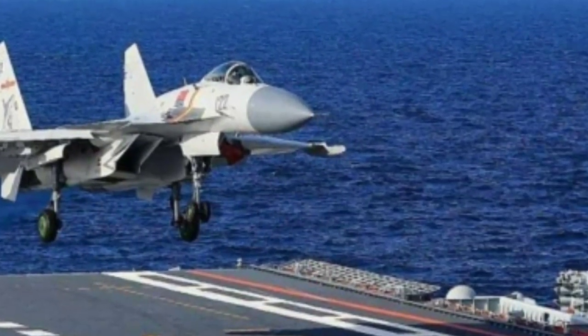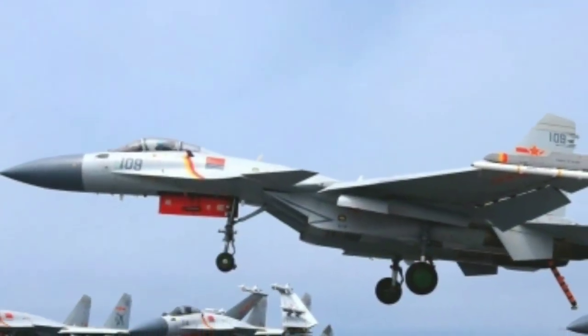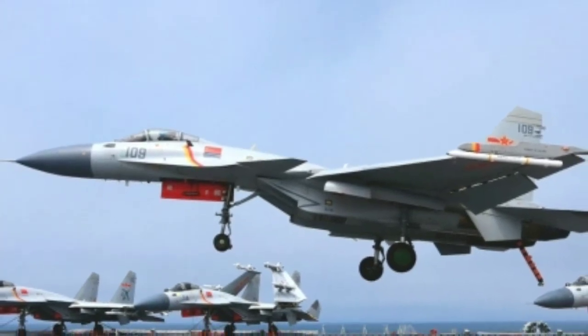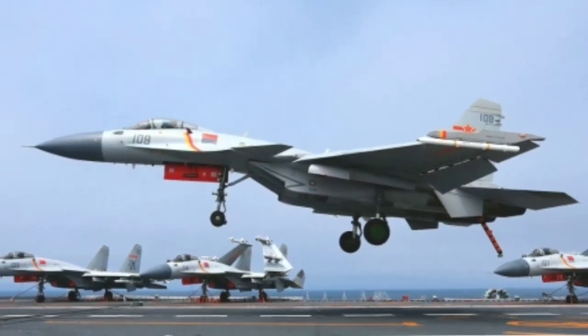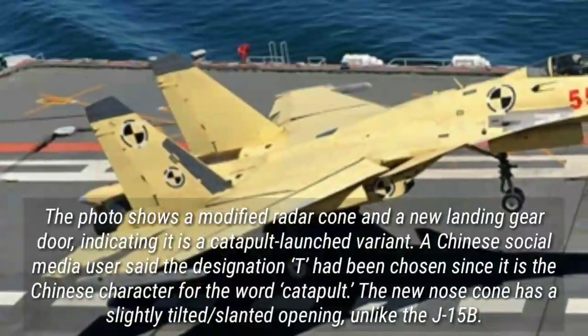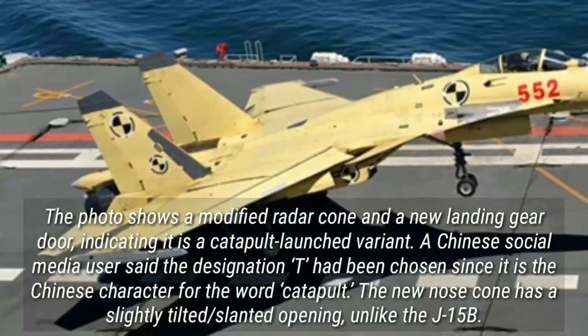The FC-31, meanwhile, is a new aircraft and has been ruled out for full-scale carrier operations from the Fujian. The J-15B and J-15T will be the mainstay of the People's Liberation Army Navy PLAN Combat Aviation Fleet. Photos show a modified radar cone and a new landing gear door, indicating it is a catapult-launched variant.